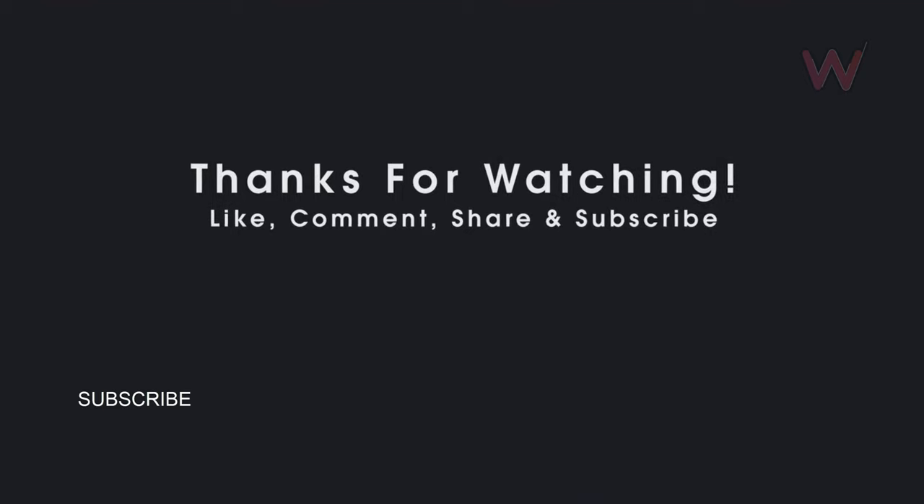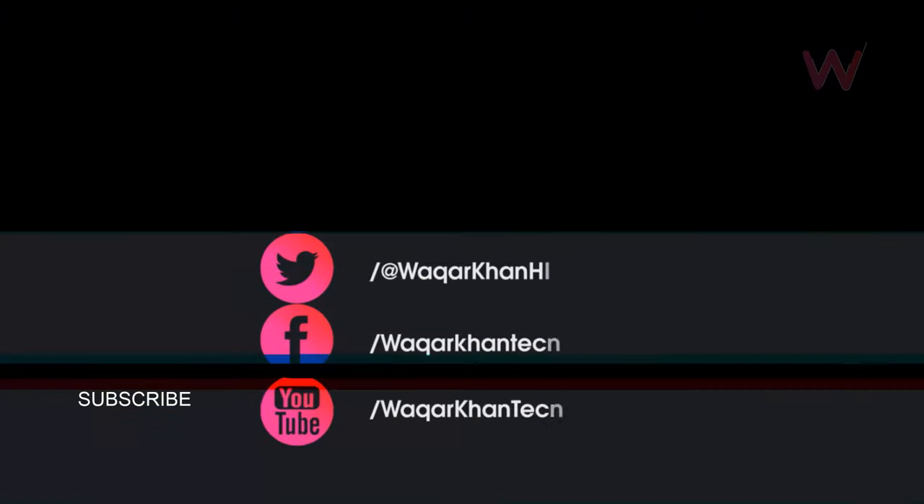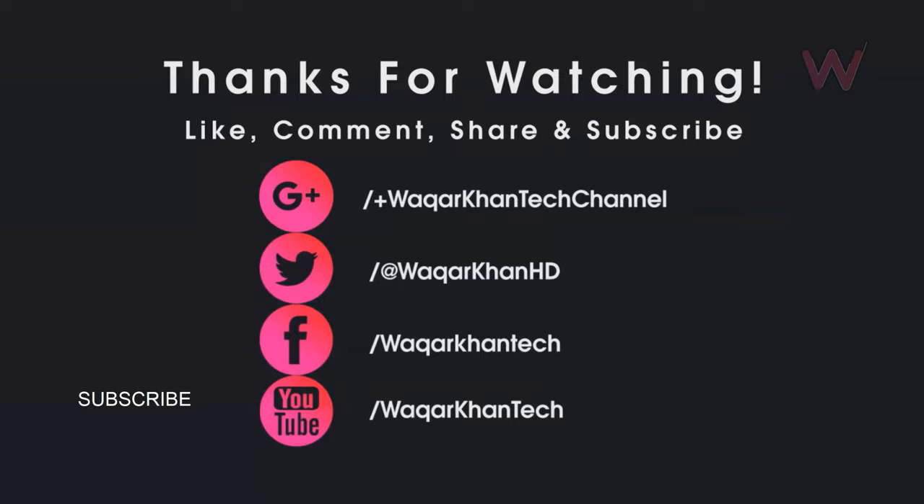Let me know what you think about the Xperia 1 Mark 3 Compact. Don't forget to hit the like button and subscribe for more videos like this, and I will see you in my next video.